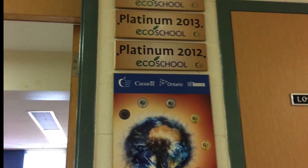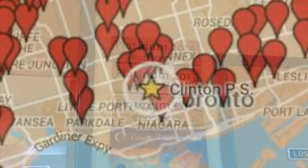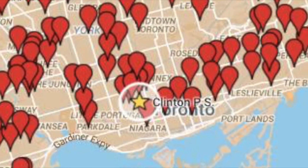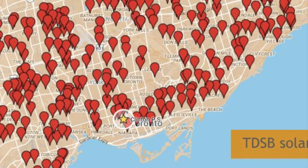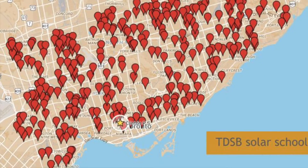We have been a Platinum Eco School for more than three years. Clinton is one of the 311 schools participating in the Toronto District School Board's Solar Roof Project.